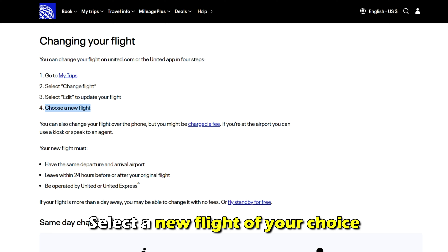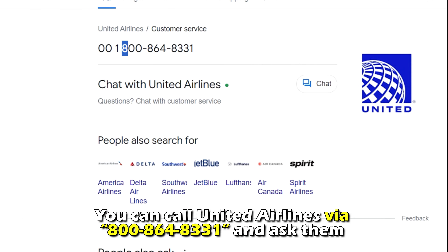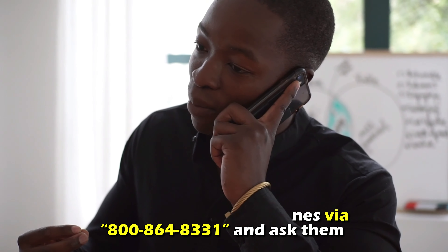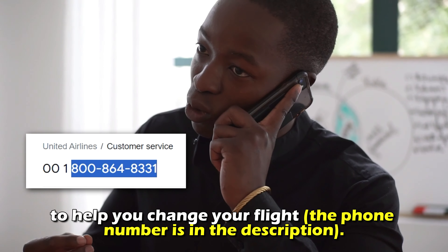Select a new flight of your choice. Alternatively, you can call United Airlines via 800-864-8331 and ask them to help you change your flight. The phone number is in the description.